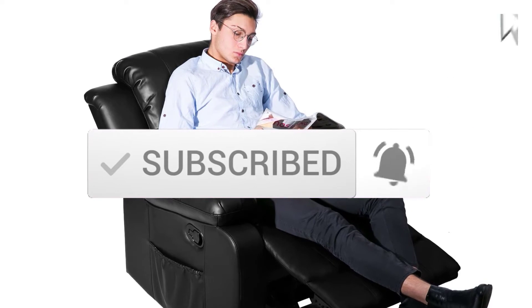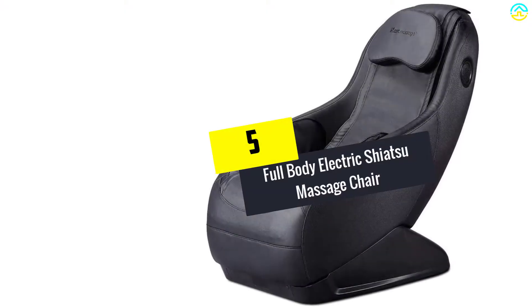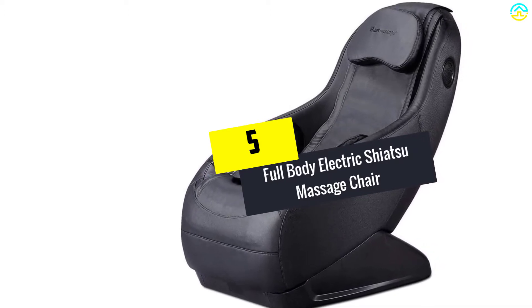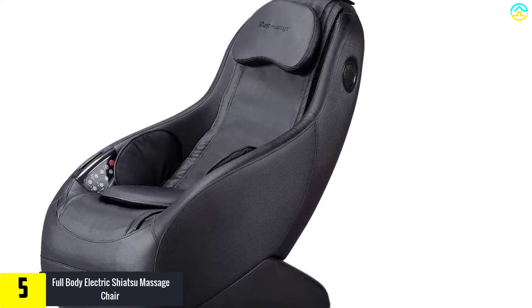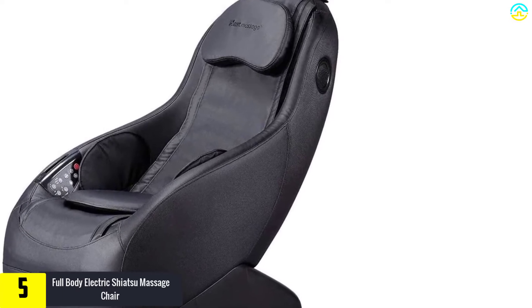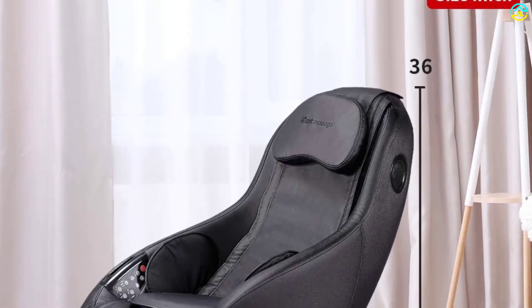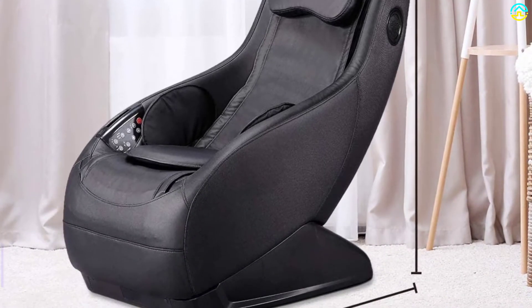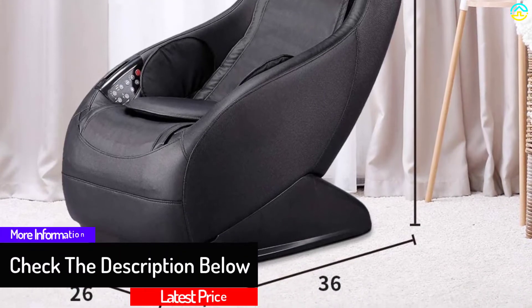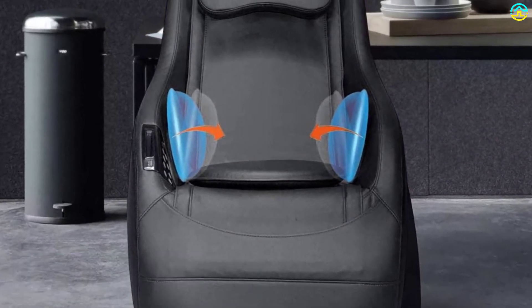Starting at number 5, we have the Full Body Electric Shiatsu Massage Chair. This full body massage chair from Best Massage comes at a reasonable price and has various massage options for the stimulation of muscles, exhaustion release, and rejuvenation of body and mind. It comes with four airbags on both sides of the seat which slowly inflate and deflate to press your lower back and hips. The frame consists of high-quality steel and is upholstered with durable PU material, so it is waterproof and easy to clean. It has a rolling system that provides a full body massage and can hold weight up to 200 pounds.